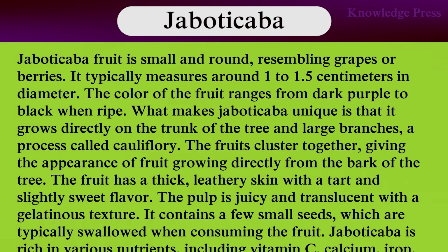Jabuticaba fruit. Jabuticaba is a small round fruit resembling grapes or berries. It typically measures around 1 to 1.5 cm. The color of the fruit ranges from dark purple to black when ripe. What makes jabuticaba unique is that it grows directly on the trunk of the tree and large branches, a process called cauliflory. The fruit clusters together, giving the appearance of fruit growing directly from the bark of the tree. The fruit has a thick leathery skin with a tart and slightly sweet flavor. The pulp is juicy with a gelatinous texture, containing a few small seeds.